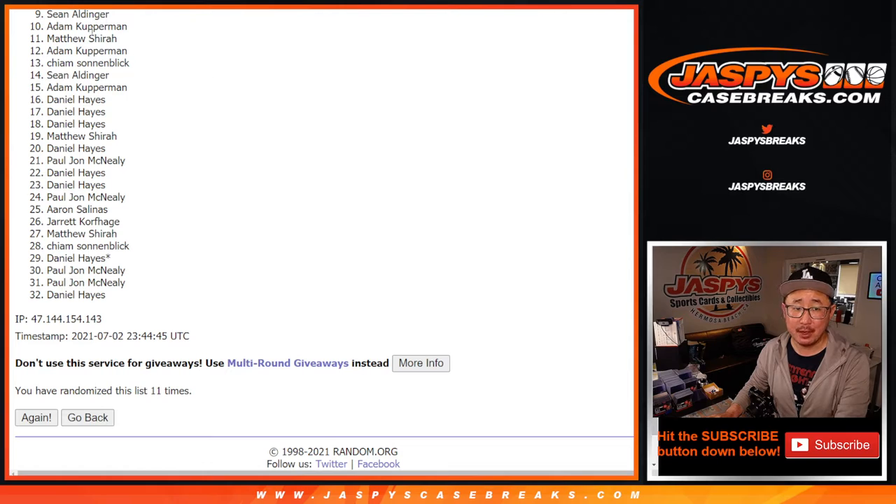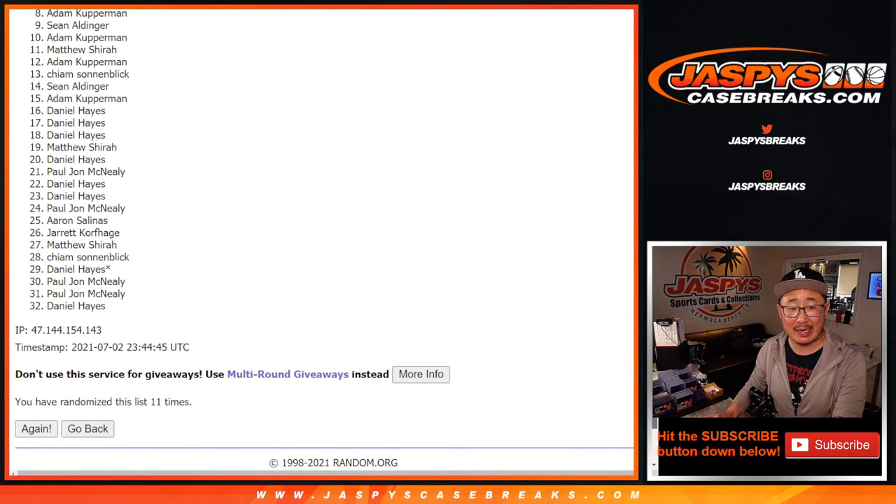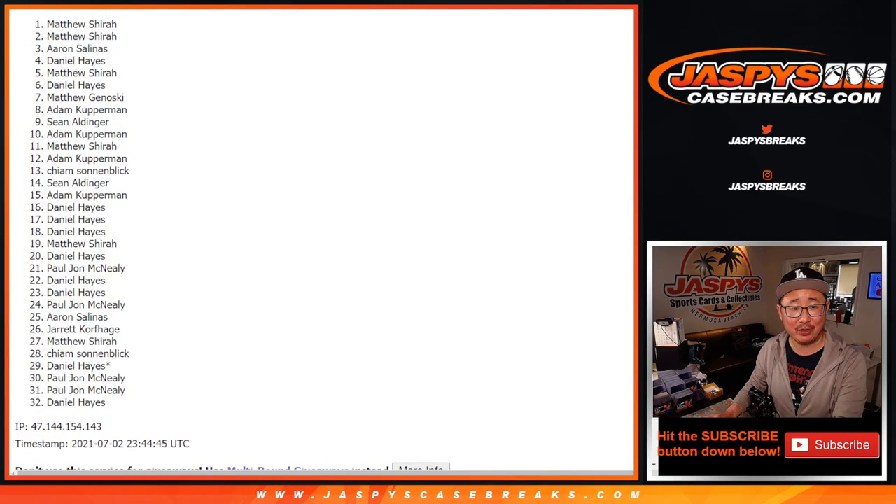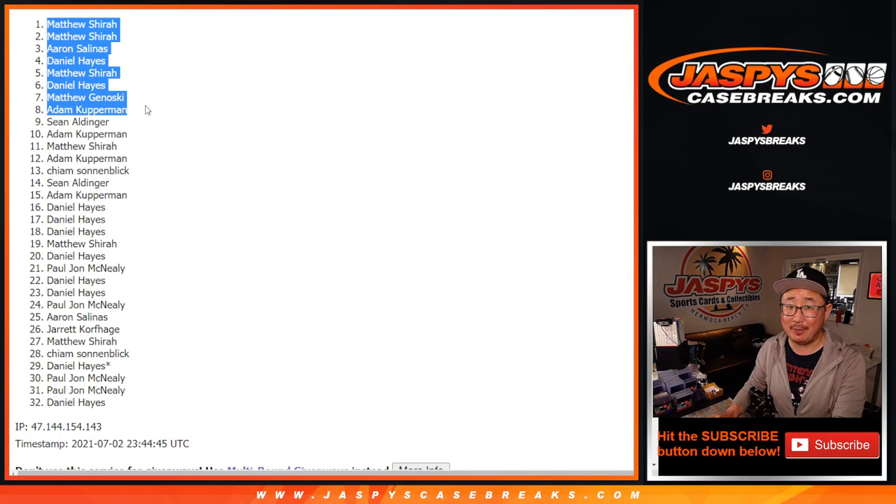Sad times, but I appreciate everybody giving this a shot. We do have the second half of that NT plus a couple fillers again, so if you want to give it another go, check it out on jazbeescasebreaks.com. Happy times for the top eight: Adam, Matthew, Daniel, Matthew, Daniel, Aaron, Matthew, and Matthew. Congrats to the top eight. We'll see you for that NT break — jazbeescasebreaks.com.